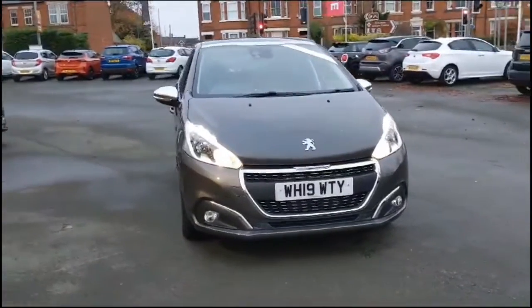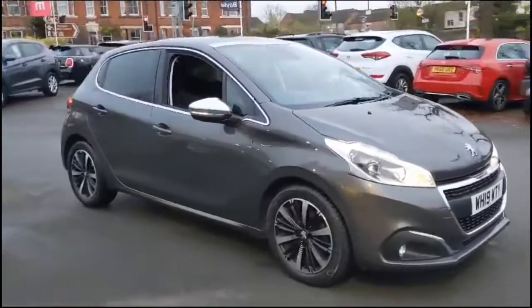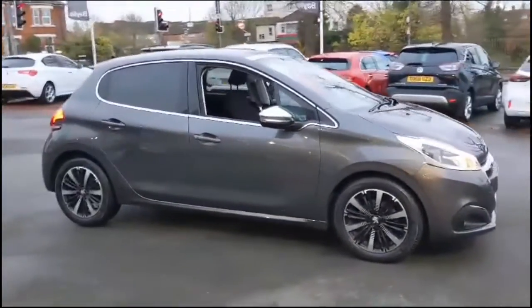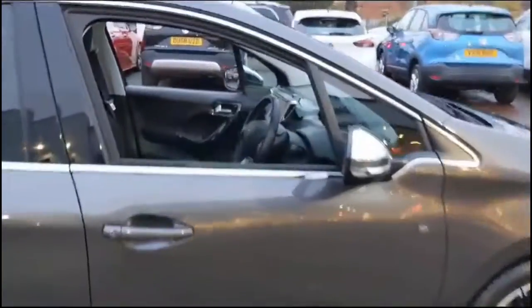Hello and welcome to Bayless Vauxhall. Today we're viewing a Peugeot 208 1.2 Tech Edition. This vehicle has covered just 9,872 miles and is finished in grey. It also comes with a Bayless warranty with the option to extend it to 36 months.